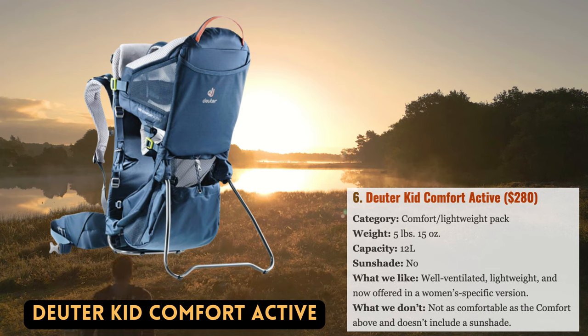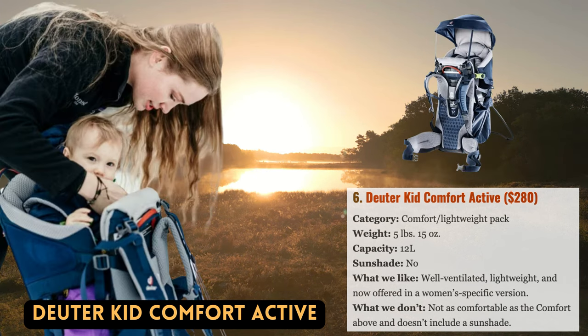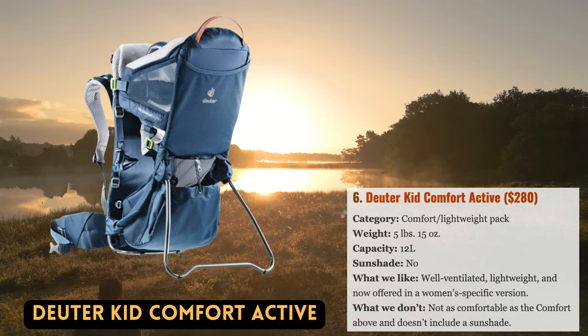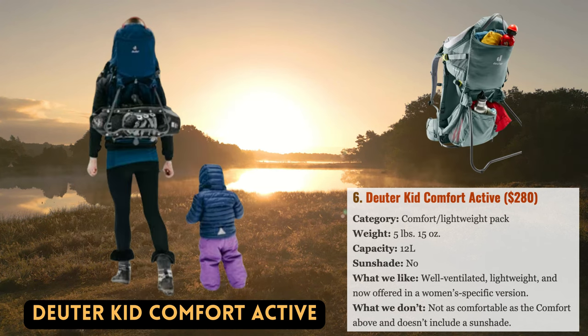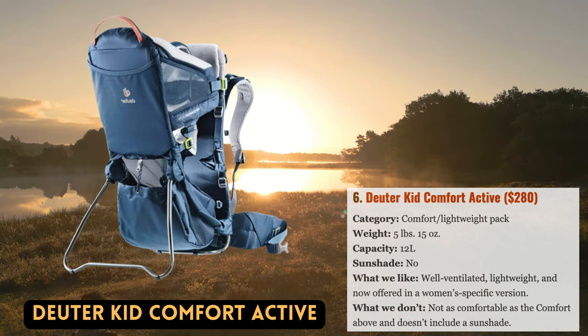Deuter's active model, the Kid Comfort Active, underwent a recent redesign similar to the Kid Comfort mentioned above. The lightweight, simplistic design hasn't changed much, and mesh is still extensively used across the back panel and baby's seating area to promote ventilation. Deuter also didn't skimp on the rest of the pack, which features a well-designed 5-point harness system, an easily adjustable suspension, and a 48.5-pound weight rating. The Active also has the same side entry as the Comfort, and it is the first infant carrier to come in an SL variant designed specifically for ladies, fitting smaller torso sizes and featuring an ergonomically contoured hip belt and narrower shoulder straps.